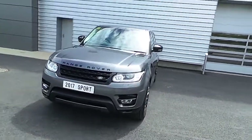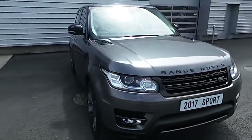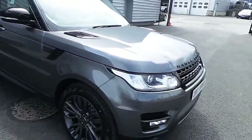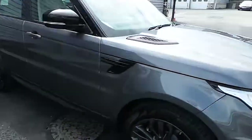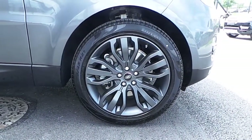Welcome to the Range Rover. Today I'm going to give you this quick presentation on this beautiful 2017 HSE Automatic Range Rover Sport Dynamic. This model in particular is coming in a chorus grey with fantastic 21 inch grey alloy wheels.